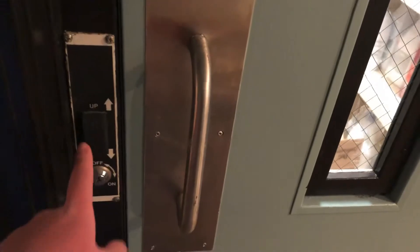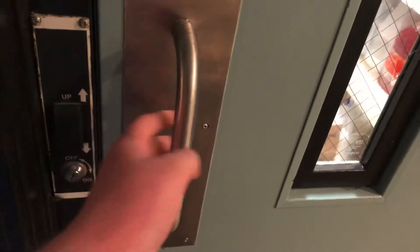Here's something cool. As you can see, you would think this is just a regular elevator, but check this out. Look at that. This is what the elevator is now.